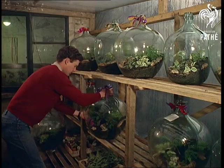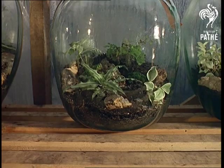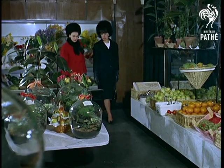Soon, the bottle gardens may become an even rarer novelty because the heavy, acid-carrying carboys aren't manufactured anymore. It's a green-fingered variation of that ship-in-the-bottle idea that's a bestseller in one famous Piccadilly store. There's no chance of feeling...